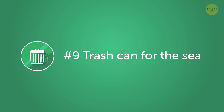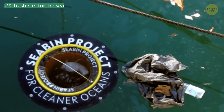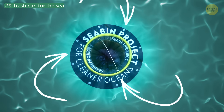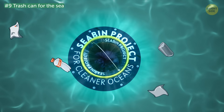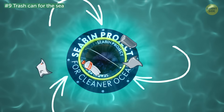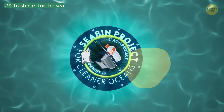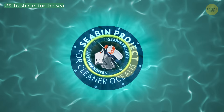Number 9: Trash can for the sea. The sea bin collects garbage by creating water flow with the help of a pump. The water gets sucked into the sea bin, which catches all floating debris and garbage. After trapping the litter in a bag, the water then flows back out to the sea. There's also a pad at the bottom of the bag that can soak up oil.